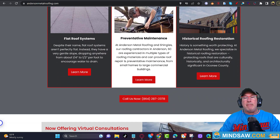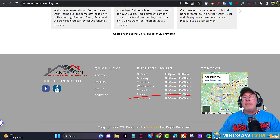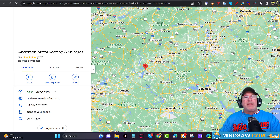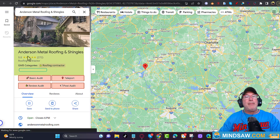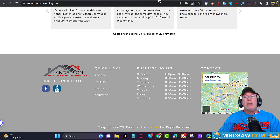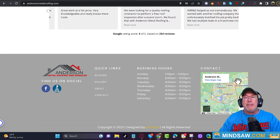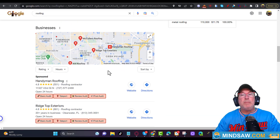A very big mistake people make is embedding the wrong map. When you click the map on your website, you should be able to see your reviews — that's how you know it's the right one. People often embed an address map or a city map instead of the GMB map. It must be the GMB map embedded on your website.